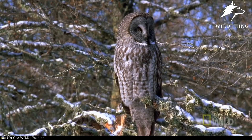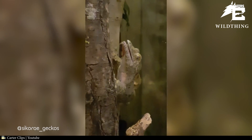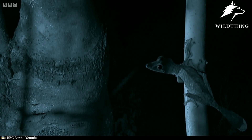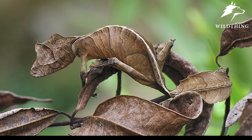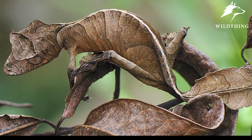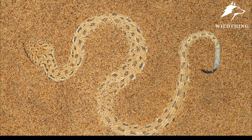Predators of the mossy leaf-tailed gecko include eagles and owls, so camouflage is essential to their survival. Their camouflage is also very convenient for hunting, and these geckos start hunting when night falls. They can even change colors to blend in with their surroundings, much like a chameleon — what a gifted animal!